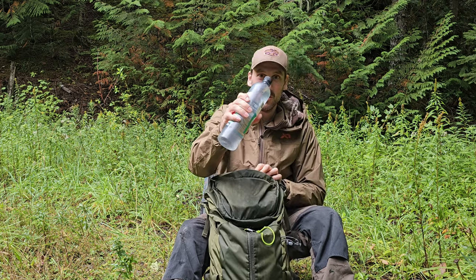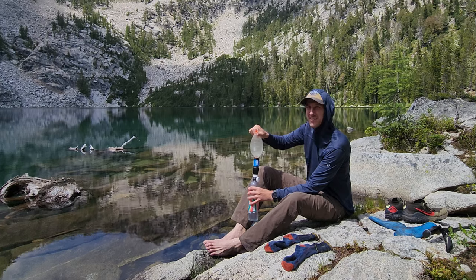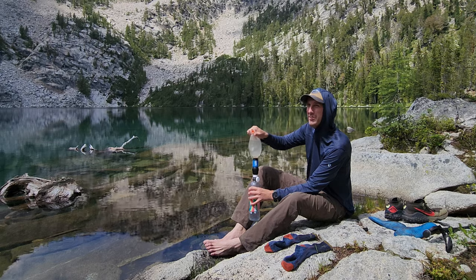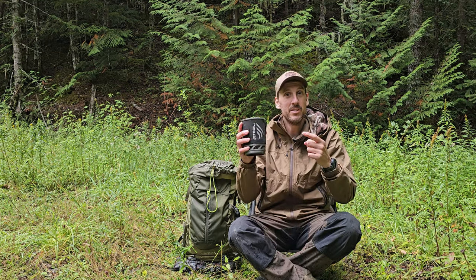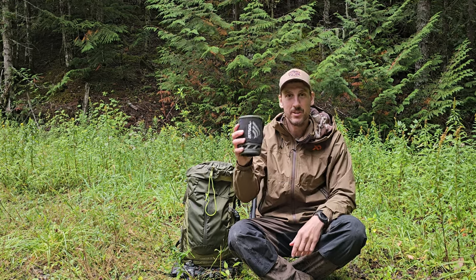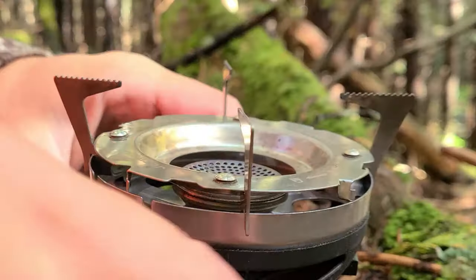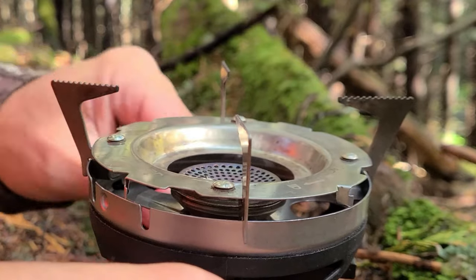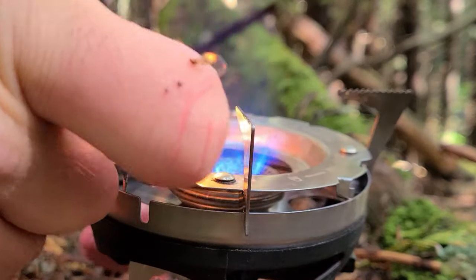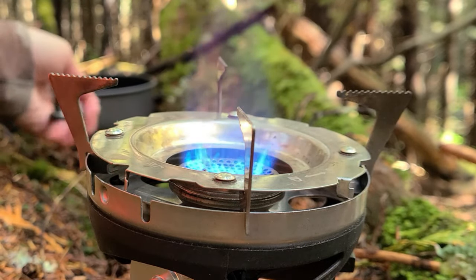For water I always use a cheap gas station water bottle paired with a CNOC bag that lets me carry water and a Sawyer Squeeze to filter water. For a cook system I'm using the Jetboil at 11 ounces. It's heavier than some options but extremely convenient, easy to use, and boils water very fast. The burner also has a regulator which lets me control the heat — a must-have when frying grouse and fish in oil.